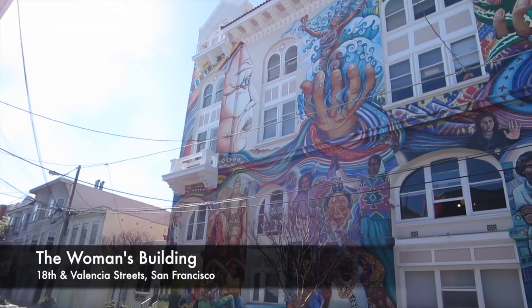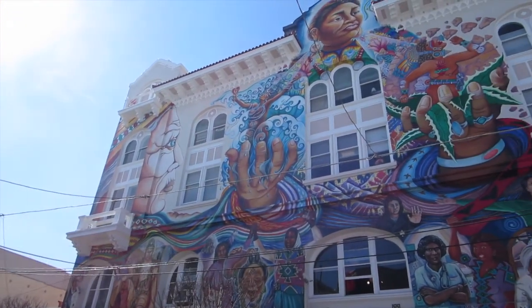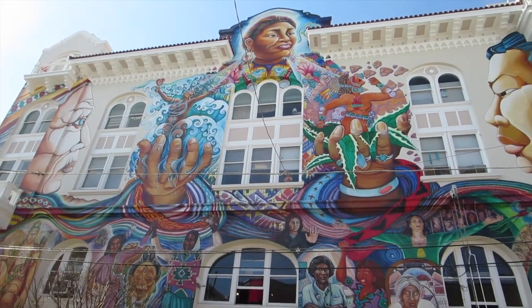It is such a beautiful day, I thought we would ride into the Mission District and take a look at some of the most beautiful hand-painted murals here in San Francisco.